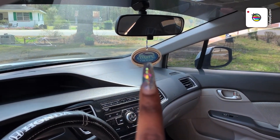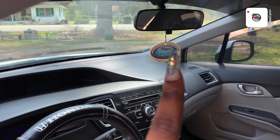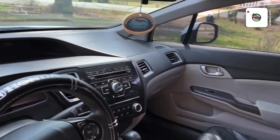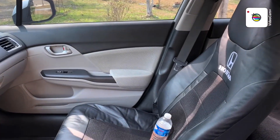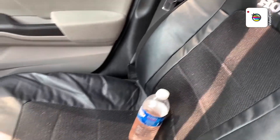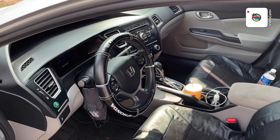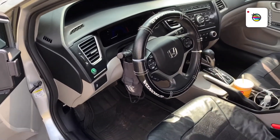Y'all, I promise this is the best car wash — you get out and your car is still wet, like wow. And y'all, these are my seat covers, it's a Honda one. I really like these seat covers, very chill vibe.